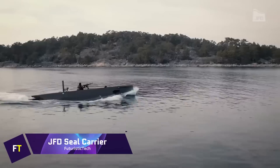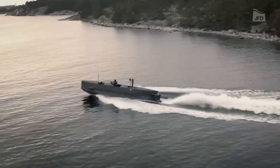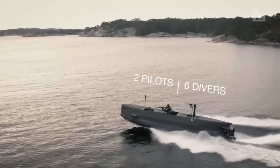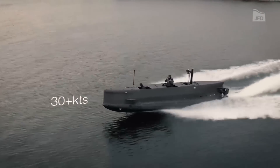JFD Seal Carrier. Covert insertion and extraction of combat diver units is the primary function of the JFD Seal Carrier, which is a delivery vehicle that can accommodate eight swimmers. The surface, semi-submerged, and submerged modes are the three modes in which it operates.